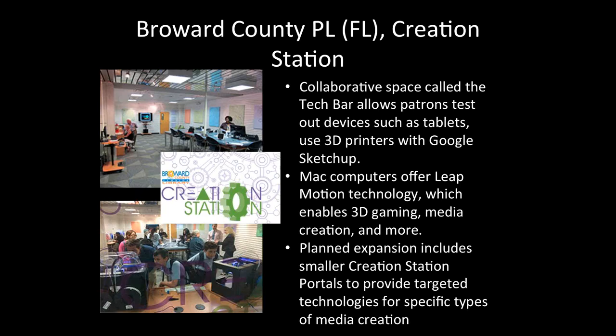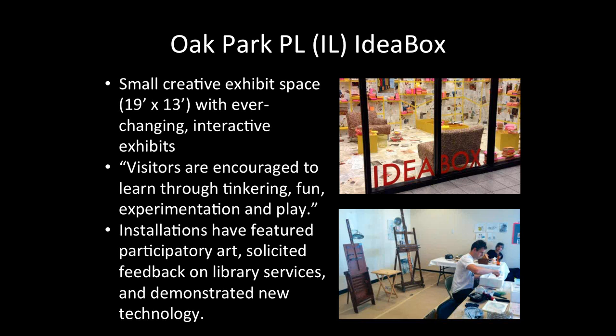Broward County, Florida has a creation station area as well, and they've got something called the Tech Bar — a place to try things out. My friends at the Arapahoe Library District call this a showroom — the idea of having folks come in and be able to try technology they've heard about or seen but don't own. Maybe they don't want to own it, but they want to understand what it's all about. And they're also doing tons of incredibly great makerspace sorts of things at theirs, which they call the creation station. And finally, Oak Park Public Library in Illinois has something called the Idea Box — a small creative exhibit space, getting back to the idea of expressing ideas through interactive art and exhibits. People are encouraged to learn through tinkering, fun, experimentation, and play. I hope that you were inspired by those examples and were able to learn something new or pick up a couple of new tips during this webinar, and I also hope that you are the next to have a makerspace.